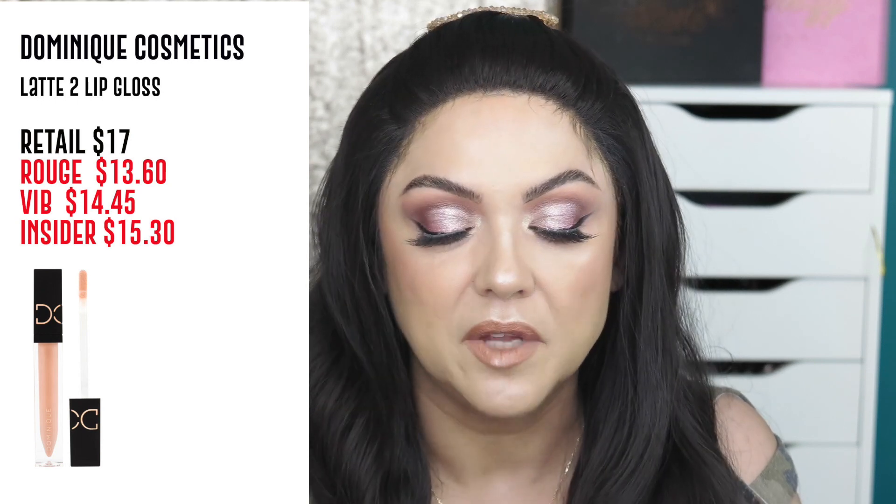For lip glosses, I tried the Dominique Cosmetics gloss from her latest Latte Collection. They smell really nice — like cinnamon or café con leche — and they're not sticky, just very silky. I also love the Fenty Beauty glosses, which are so popular and smell incredible. If you already have the Fenty ones, the Dominique Cosmetics gloss is a really nice new option to try.